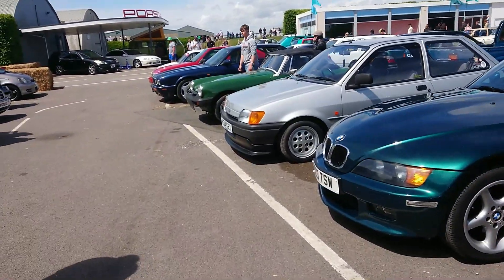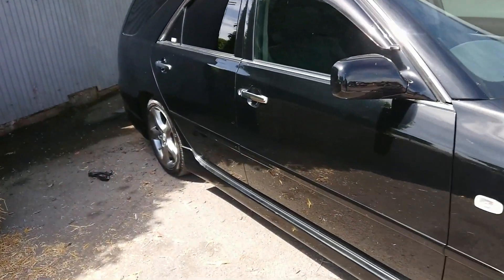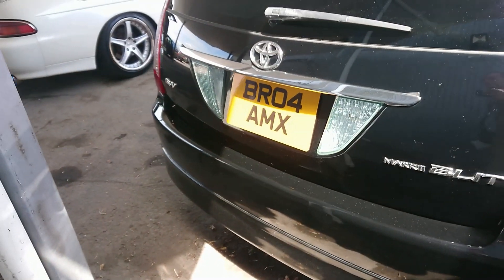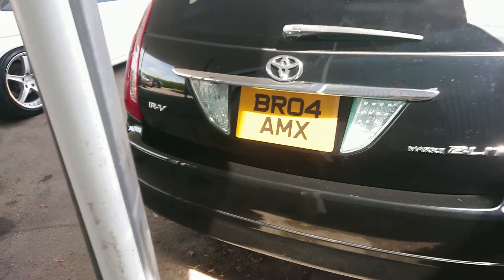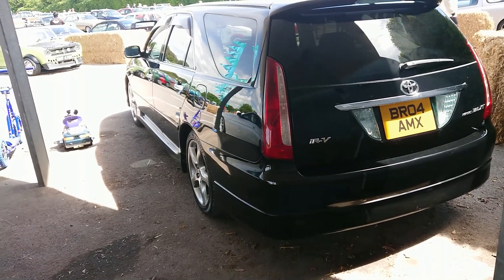Let's move along to the next area. This is a Japanese domestic market thing — I think this is a Toyota, but I actually don't know. Yes, it's a Toyota Mark II. I've heard of those but I'm not familiar with the generation at all. 2004. I'm sure many of you know more about it than I do.